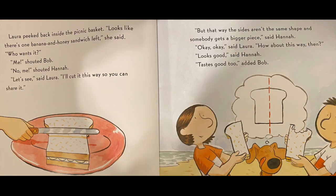Laura peeked back inside the picnic basket. Looks like there's one banana and honey sandwich left, she said. Who wants it? Me, shouted Bob. No, me, shouted Hannah. Let's see, said Laura. I'll cut it this way so you can share it. But that way the sides aren't the same shape and somebody gets a bigger piece, said Hannah. Okay, okay, said Laura. How about this way then? Looks good, said Hannah. Tastes good too, added Bob.